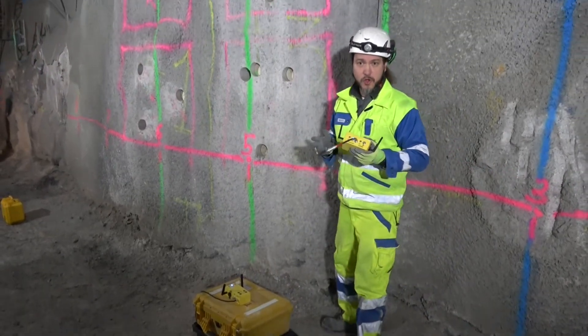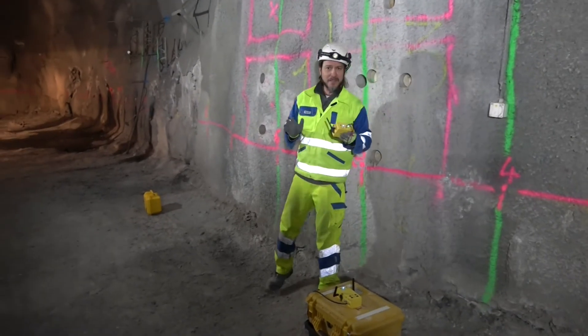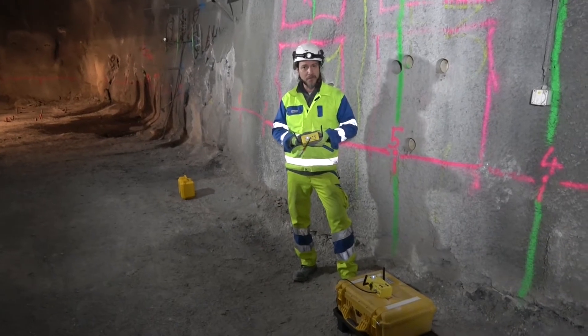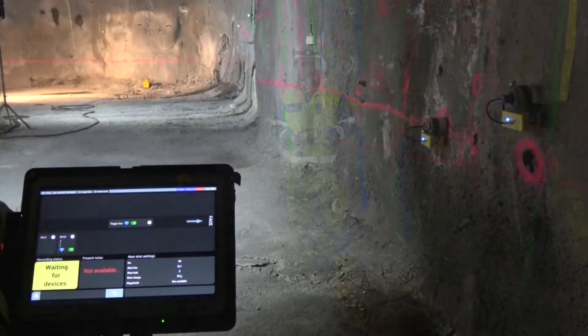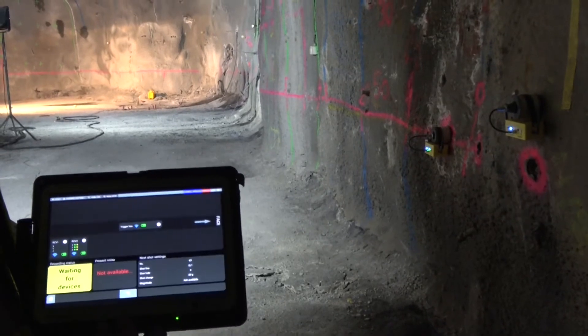Now we would like to show you the simplicity of the entire system with a live demonstration. All devices are switched on and connected to the network. I will now set the system into ready-for-recording mode and we are awaiting a shot.